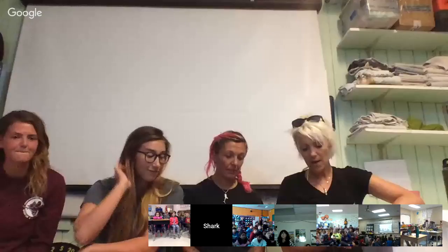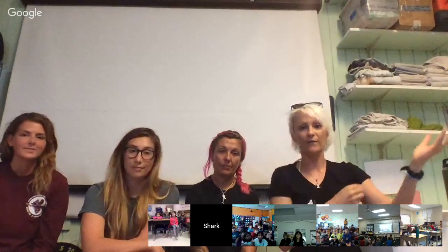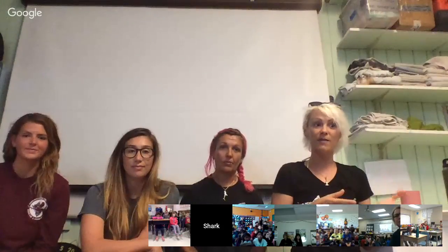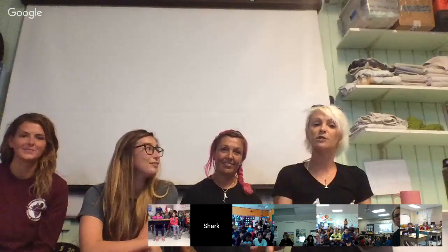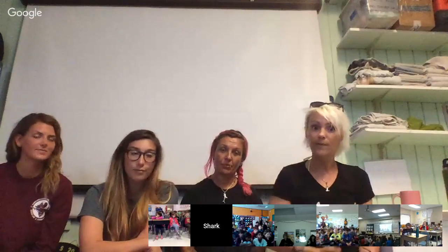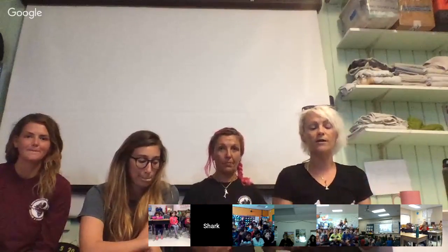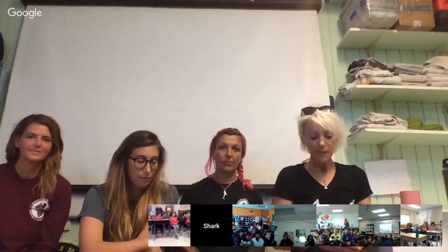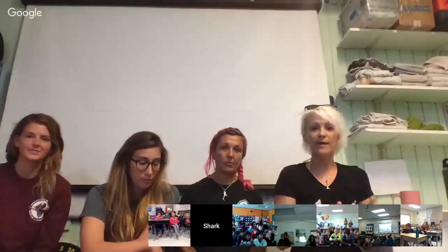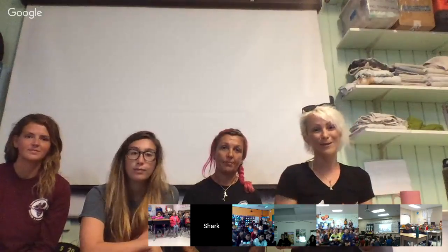We do have a special guest today. The research station here has pens out back — think of pens that you might have seen cows and horses and sheep in, but it's in the ocean and there are sharks. Juvenile nurse and lemon sharks are kept out back for about 30 days so that interns can learn about them and how to safely handle them to collect research. Also so the public can come visit and learn. This shark is from one of the pens and will stay for about 30 days, then get released in the exact spot it was found.